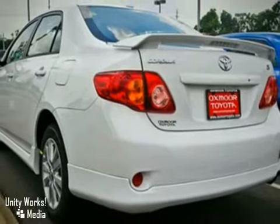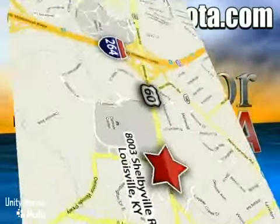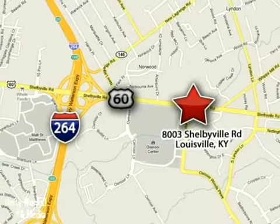Come see for yourself today. Take advantage today. Oxmoor Toyota is conveniently located at 8003 Shelbyville Road in Louisville, Kentucky, just east of 264 Road, across from the Oxmoor Mall.